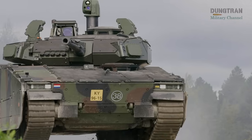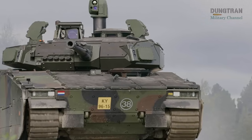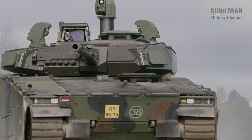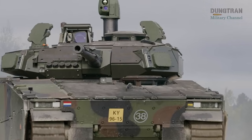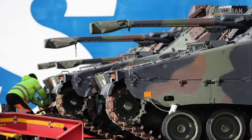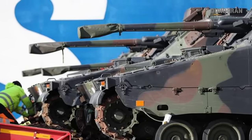At the heart of the CV-9035NL's transformation is the new D-35 turret, which repositions the 35mm Bushmaster III cannon to improve balance and streamline ammunition handling. This turret, developed with significant input from Dutch industry, enhances the vehicle's firepower while maintaining its compact design.